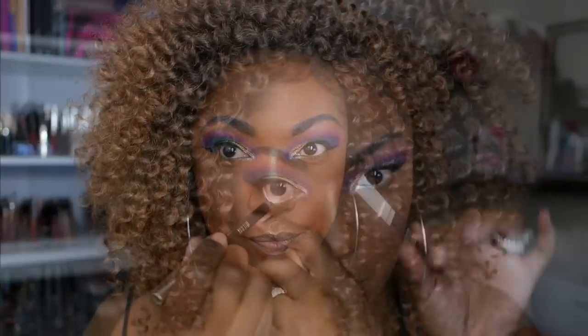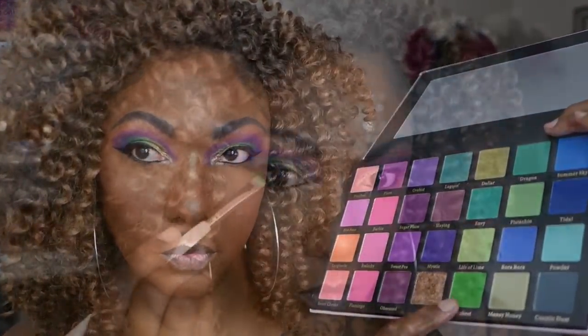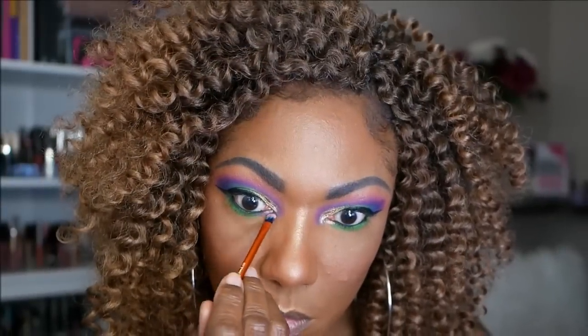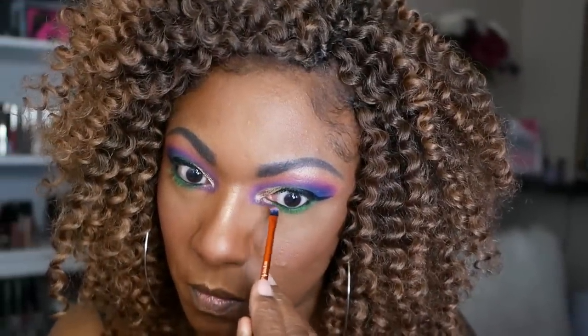I'm finishing up my complexion and going in with some of my Milani Black Pencil Eyeliner on my lower lash line. Going back into the palette, I wanted to play around with some more of that green. I don't usually use green on my lower lash line unless I'm doing an all-green eye look, so I wanted to switch it up and bring that green down — I really like it. Then I'm adding some of that purple into my inner corner, not dragging it too far out, just on the inner portion of my lower lash line.